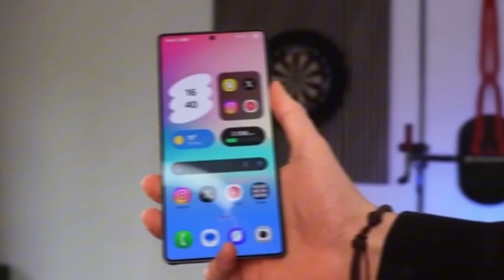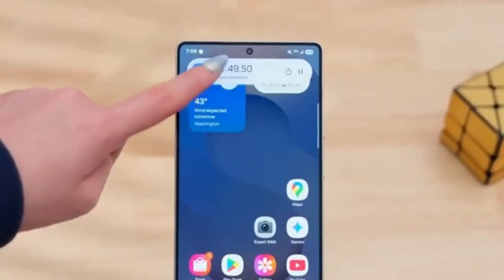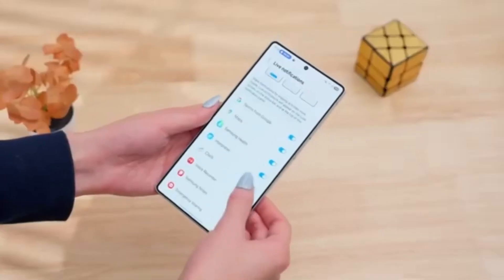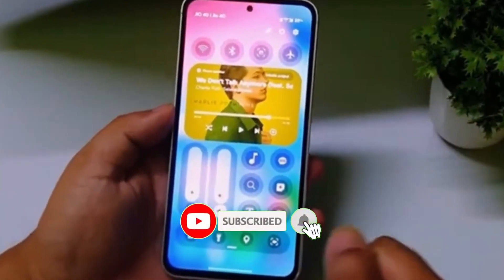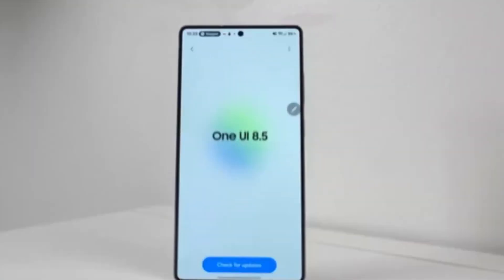One UI 8.5 is shaping up to be a massive upgrade. What do you think? Are these changes worth the hype? Drop your thoughts in the comments, hit like, share this video with your tech friends, and don't forget to subscribe for more Samsung updates.